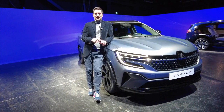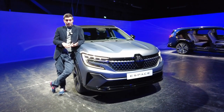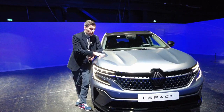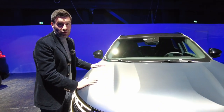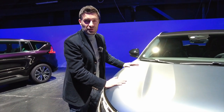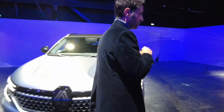Ce qu'il faut retenir de ce nouvel Espace : 4,72 m de long. 7 places avec des strapontins à l'arrière. On va aller voir tout de suite ce qu'il en est. Mais surtout, le moteur. Aujourd'hui, vous n'avez qu'une seule proposition : c'est le E-Tech 200 chevaux, le full hybride. Celui qui conjugue un moteur turbo essence à deux moteurs électriques, et le tout fait 200 chevaux. Je vais vous parler de l'intérieur, ça va être plus simple sur la maquette.